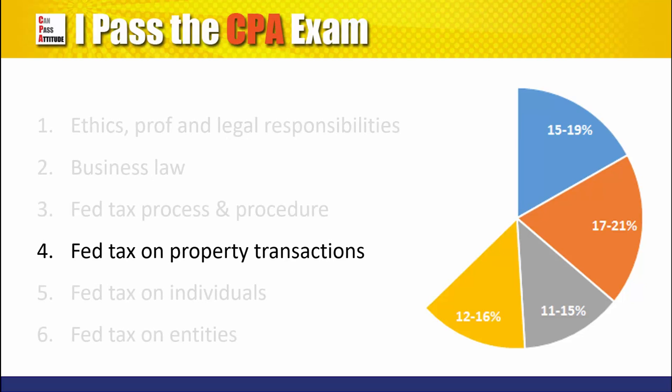Fourth, federal taxation on property transactions, such as types of assets and related tax implications.